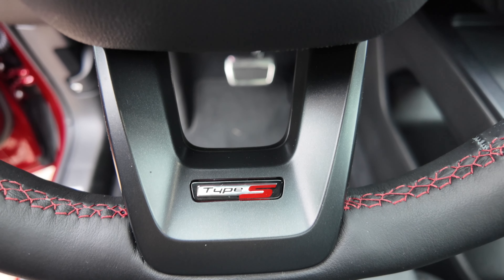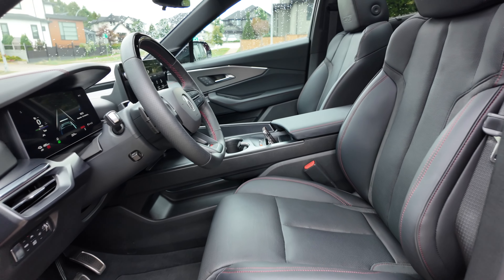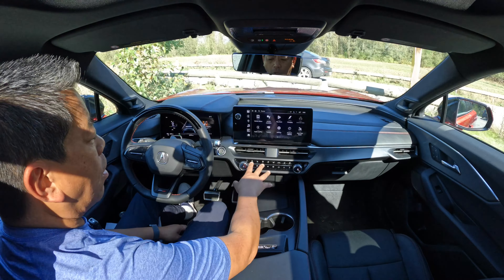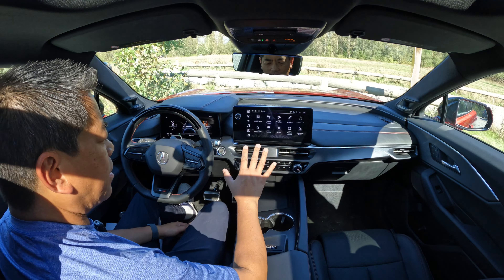On the A-spec trim, you get 12-way power seats, but this Type S comes with 16-way power seats. Both trims get heated and ventilated Milano leather seats, and the Type S also gets heated rear seats. Below, we get full physical buttons for the heating controls — love that, really easy to use.